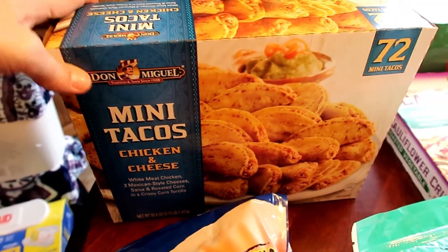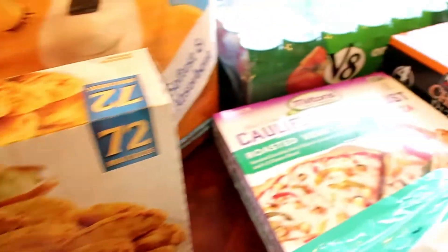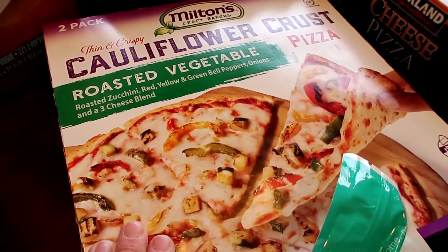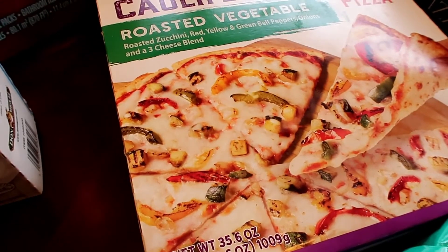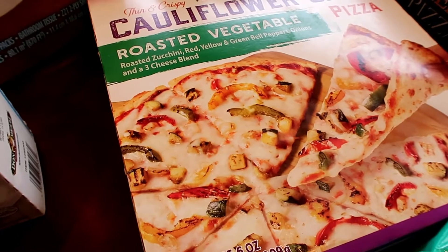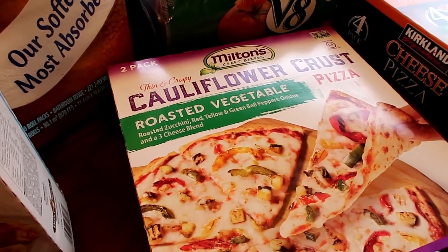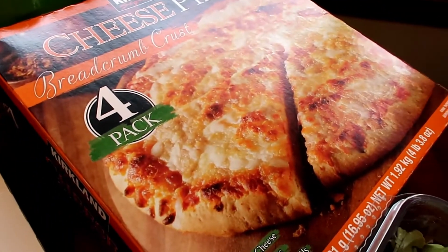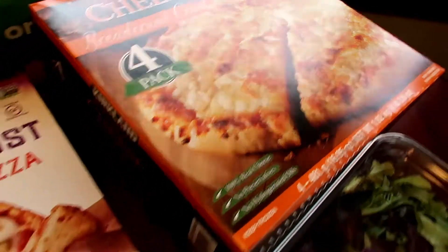Another pack of these mini tacos, chicken and cheese, $9.99. I got this to try — it's the thin and crispy cauliflower crust pizza with roasted vegetables. I have tried cauliflower crust pizza before and it's really, really good. Gluten free. But I haven't tried this brand yet, so I'm going to give this a try, and this was $12.99 for a two pack. I picked the kids up a four pack of the Kirkland brand cheese pizza for $9.49.